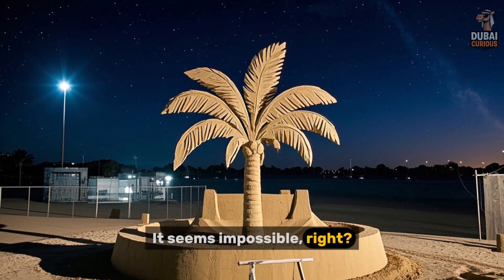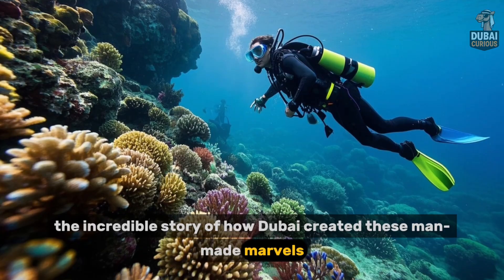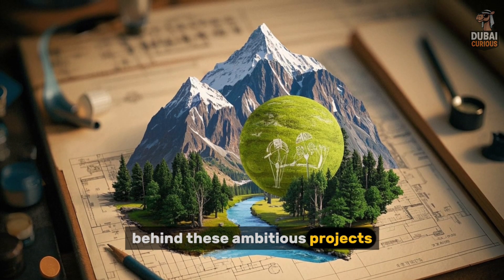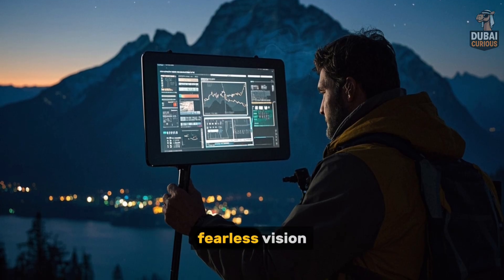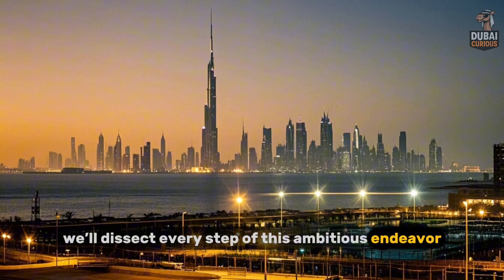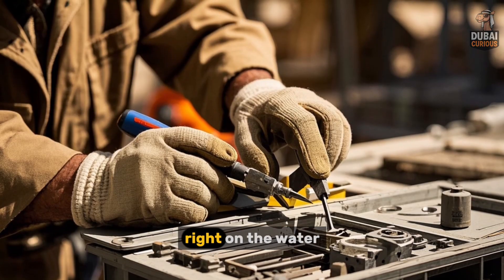It seems impossible, right? But it's very real. In this video, we're diving deep into the incredible story of how Dubai created these man-made marvels. We'll uncover the engineering secrets, the audacious strategies, and even the environmental price tag behind these ambitious projects. It wasn't just about piling sand. It's a mind-blowing story blending cutting-edge technology, fearless vision, and a whole lot of determination. From the initial concept to the first residents moving in, we'll dissect every step.